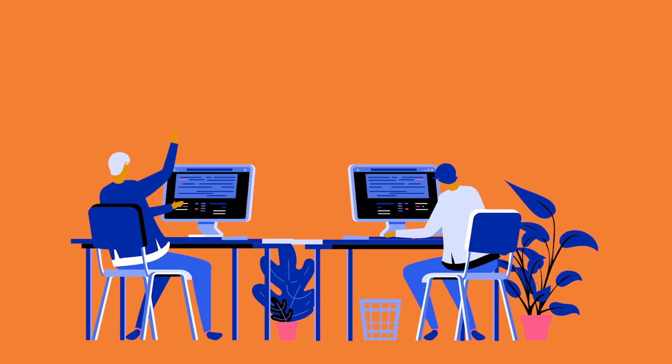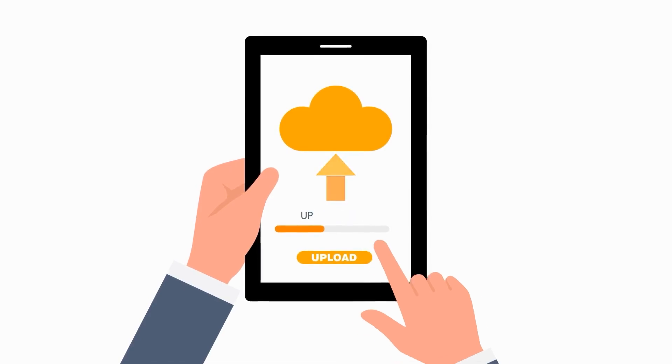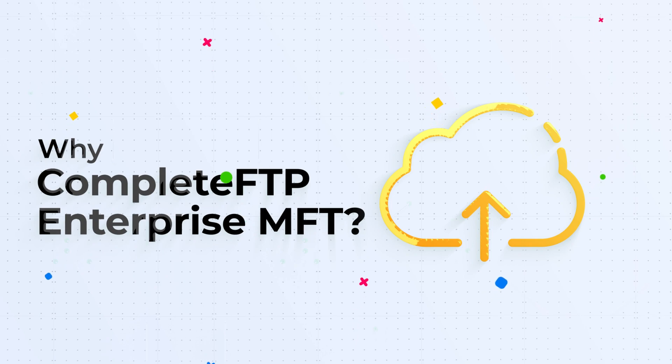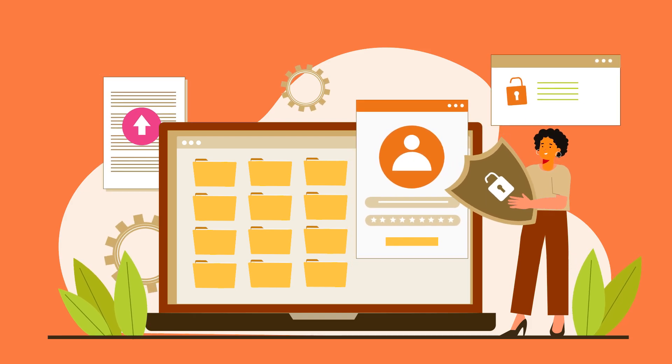With over 20 years in the game, we've crafted a platform that's not just efficient and robust, but also ready for today's demanding file transfer landscape. Why should you consider Complete FTP Enterprise MFT? We offer a solution tailored to every nuance of your secure file transfer needs.